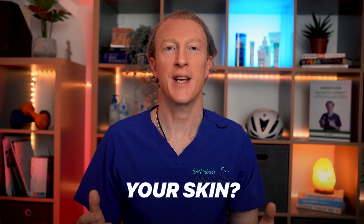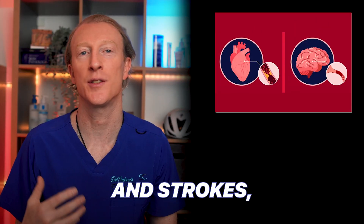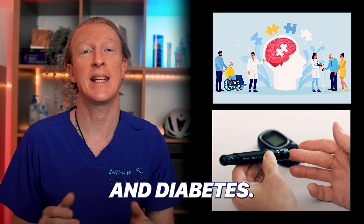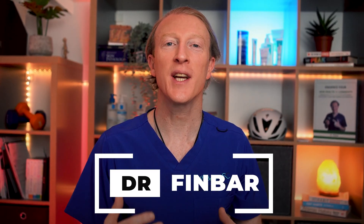What is the best exercise to improve your skin? Exercise is an incredible gift to our health — its benefits are vast, from reducing the risks of heart attacks and strokes, cancer, and combating Alzheimer's disease and diabetes. If exercise were a pill, it would be the most potent drug ever developed.